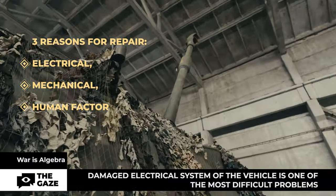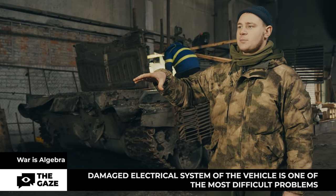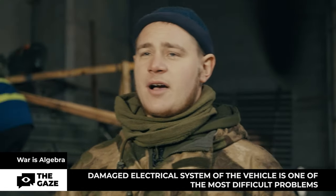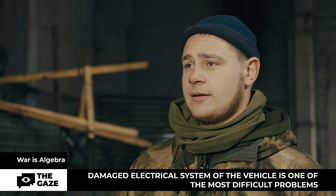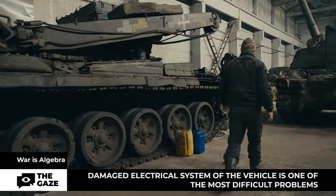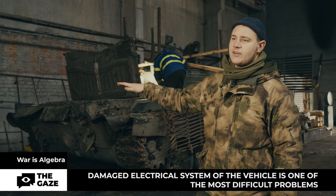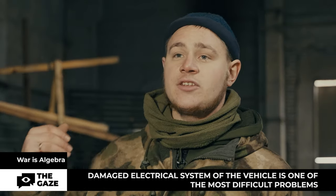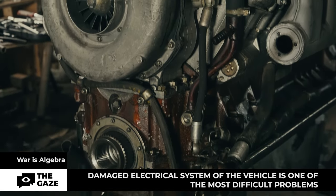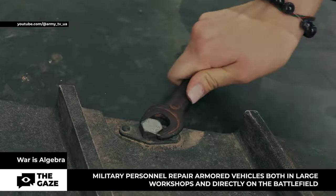Vladislav divides the causes of machinery malfunctions into three categories: electrical, mechanical, and human factor. The most difficult category is electrical. If he has encountered a malfunction before, he does what he has already done. If his actions do not help, metrologists come to the rescue — specialists who check and regulate the accuracy of measuring devices. They are just gods. You call them right away; they may be out somewhere with their crew but they're so knowledgeable they already have an idea of what might have happened and can tell you what else to look at.